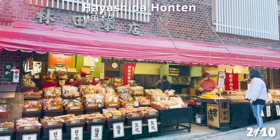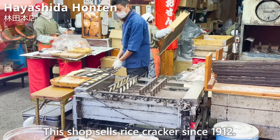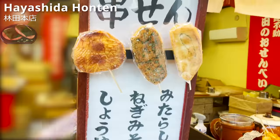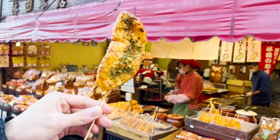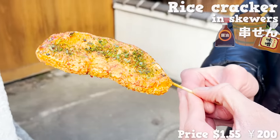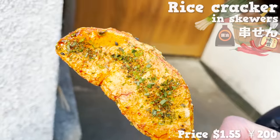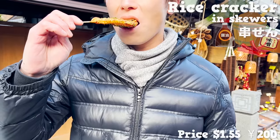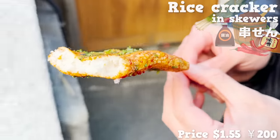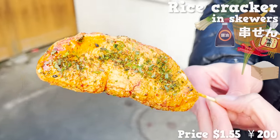The following store is called Hayashida Honten. The shop has been selling rice crackers since 1912. You can pick up freshly prepared crackers made of rice, and we shall be trying the rice cracker on skewers. It's a blend of fermented miso paste and soy sauce flavor with a slight spicy kick. It comes with dried green onion on top, so it's very aromatic. The cracker is light but with a moderately hard texture. You really taste the sweetness of rice as you chew. The combination of miso and rice are perfect together.